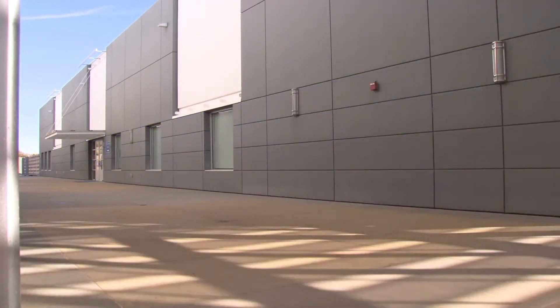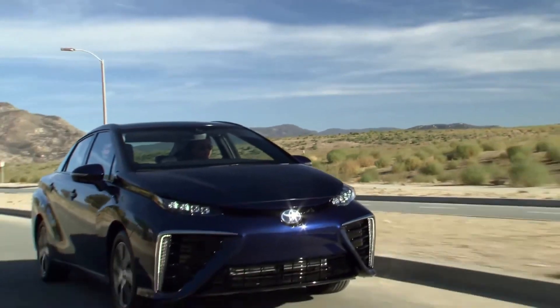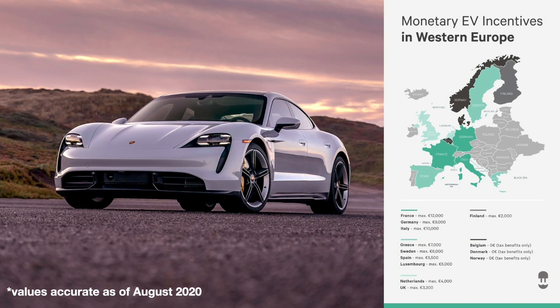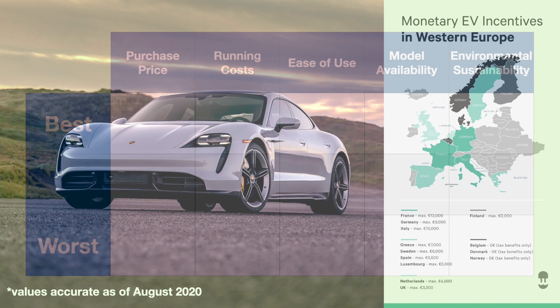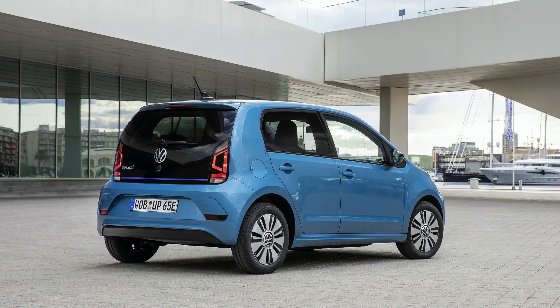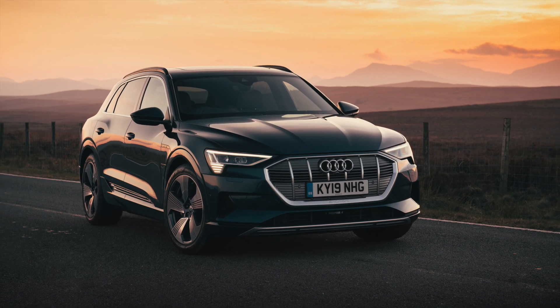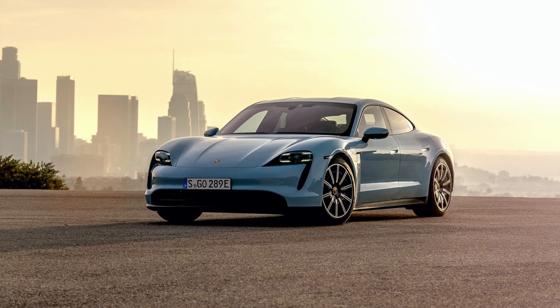We now evaluate the three main systems across the five categories, starting with purchase prices. Many factors affect car prices, so comparing raw list prices won't always give an accurate picture. Generally, petrol and diesel cars are cheapest. Hybrids tend to be a couple of percent more expensive, with a larger gap to plug-in hybrids, and an even larger gap to full EVs. The price gap decreases as the car becomes more expensive — for some small city cars, electric counterparts can be around double the price, whereas in the luxury segment the percentage difference is much smaller.